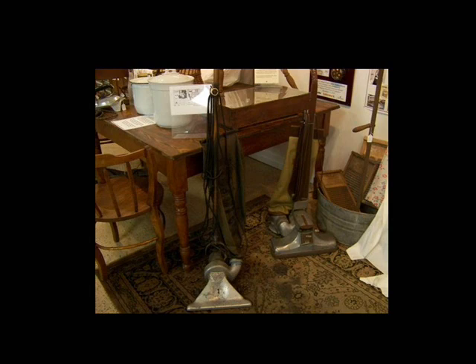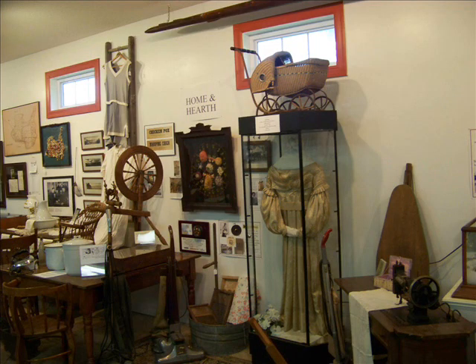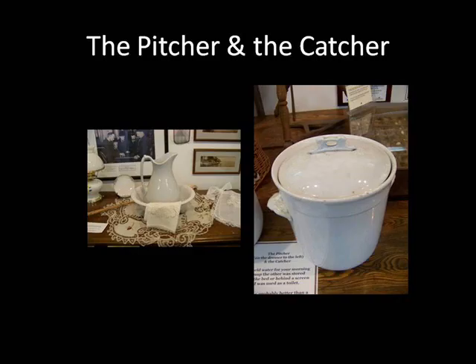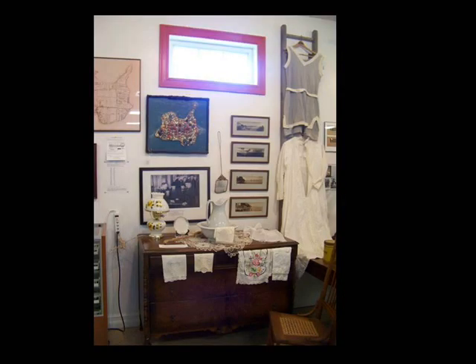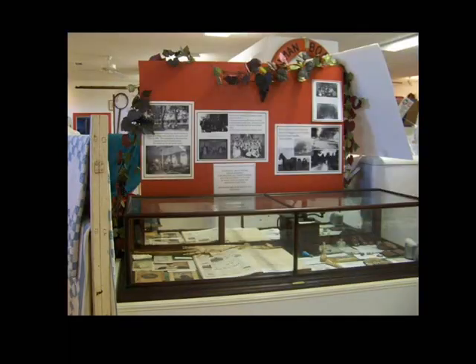And this vacuum cleaner — it's an Apex electric suction cleaner, designed to operate on both alternating and direct current, around 1918. On the table is the pitcher and the catcher — that would be the water jug and a chamber pot. And look at that old bathing suit on the wall. There were restaurants, hotels, and an acting troupe here, just to name a few of the entertainments you could partake in.